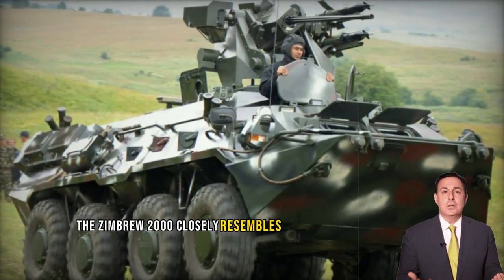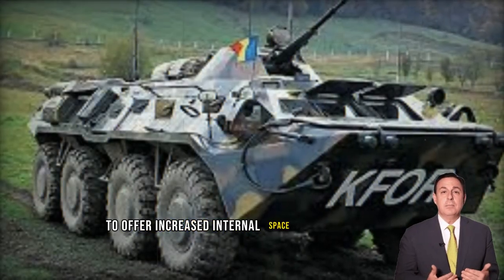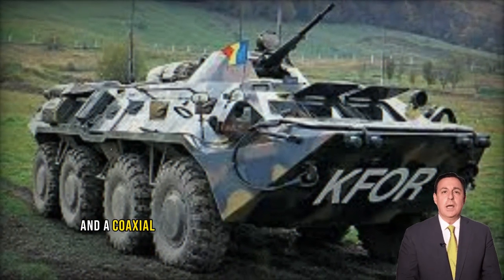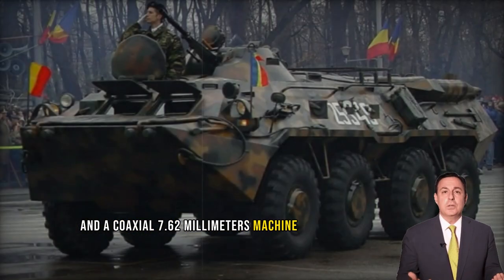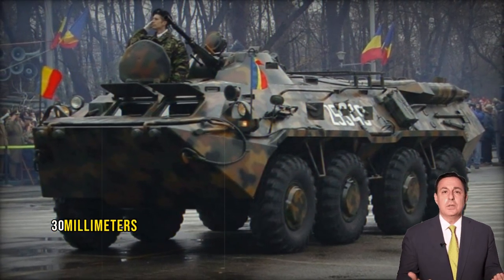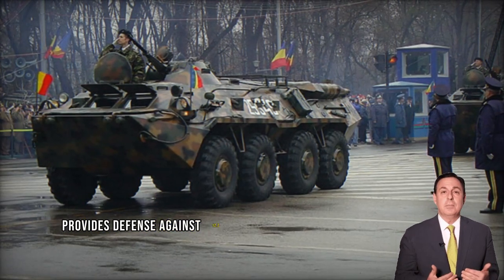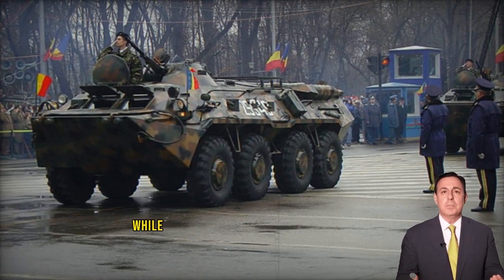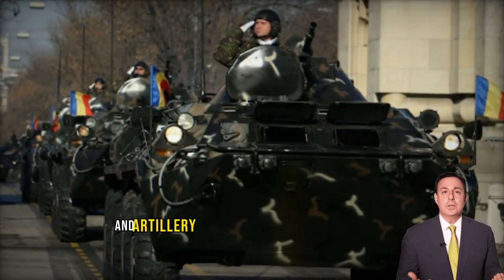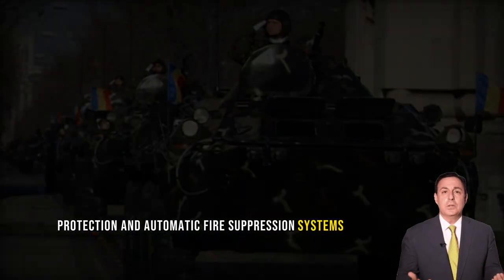The Zimbru 2000 closely resembles the B-33, albeit with a heightened roofline to offer increased internal space. Equipped with a 14.5mm heavy machine gun and a coaxial 7.62mm machine gun, the vehicle also presents options for Raphael 25mm or Rheinmetall 30mm remotely controlled weapon stations. Its frontal armor provides defense against 12.7mm rounds, while the vehicle offers all-round protection against 7.62mm rounds and artillery shell fragments. Additionally, it features NBC protection and automatic fire suppression systems.